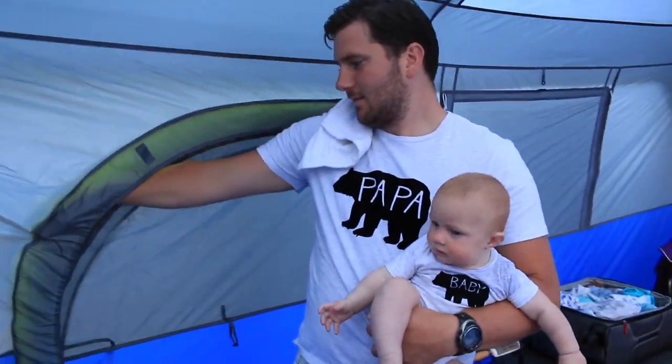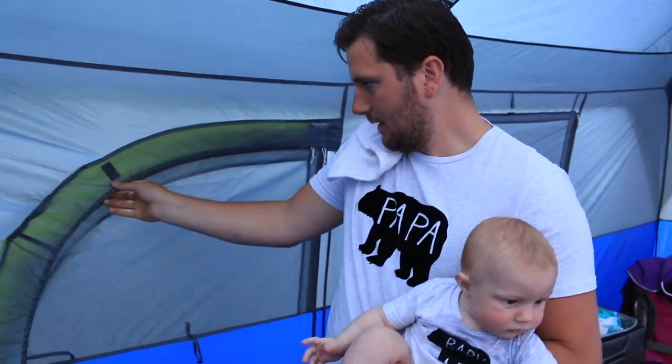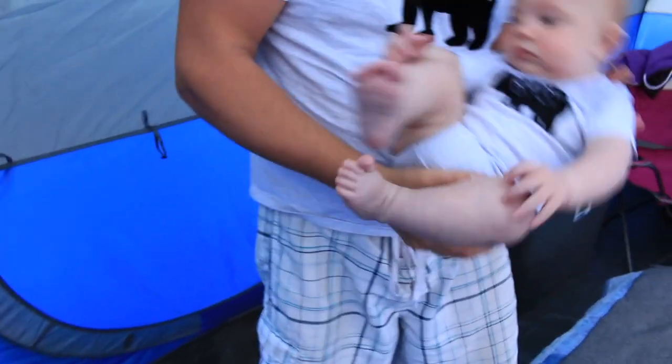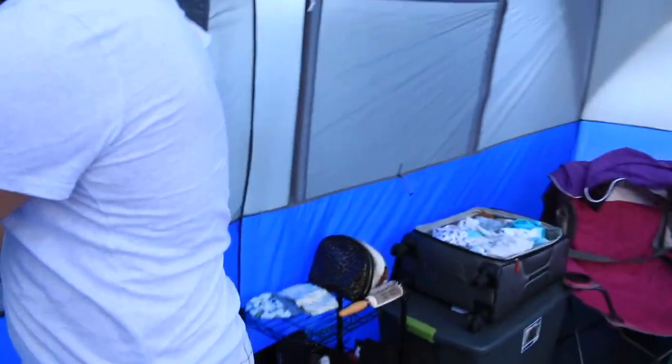Speaking of cribs — hi Theo! This has been your home for the past week. Did you like it? So nice. Theo loves the bed.